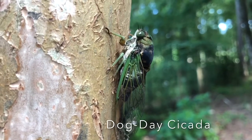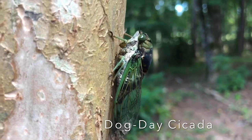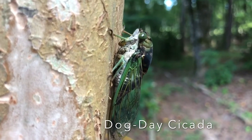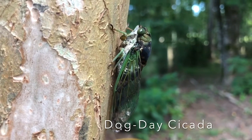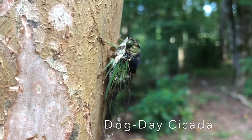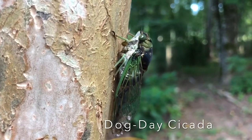This funny looking creature, with the big green eyes, is a type of Dog Day Cicada. The hot and muggy days of July and August are referred to as the Dog Days of Summer. This insect gets its name from that peak time of year when it does most of its singing.